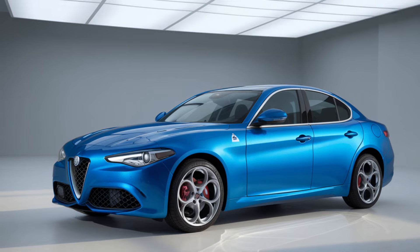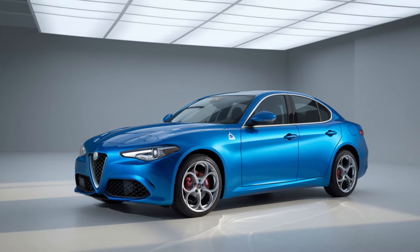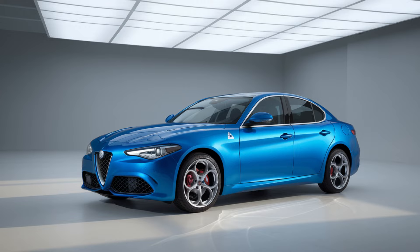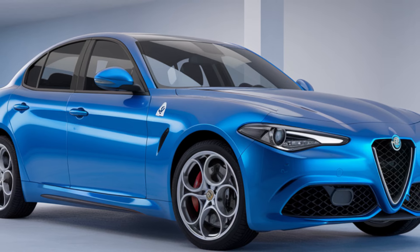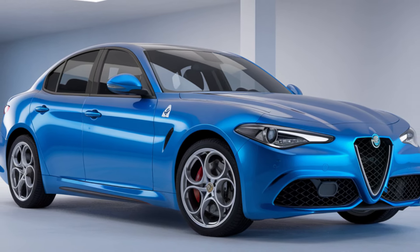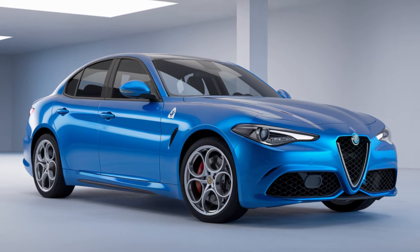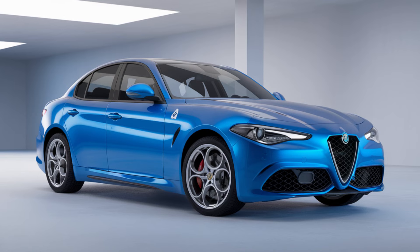Comfort remains a key focus for Alfa Romeo. The new dual-zone climate control system ensures that all passengers enjoy optimal cabin temperature. Rear passengers will benefit from additional legroom thanks to a re-engineered interior layout. The overall cabin experience has been enhanced with improved sound insulation, ensuring that road noise stays outside and allowing for a serene driving experience.